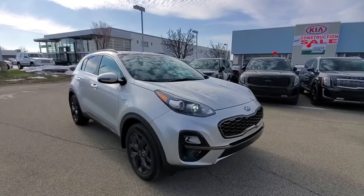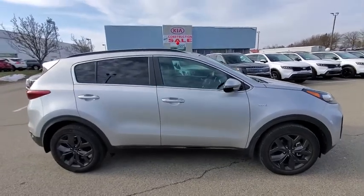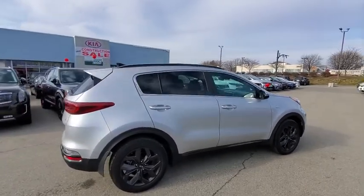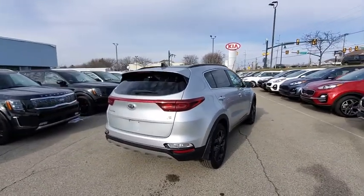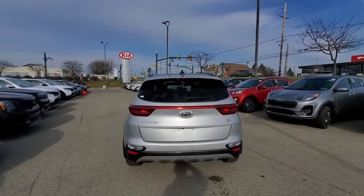Looking for the right vehicle? Check out the 2020 Kia Sportage. With its sleek and stylish exterior and its roomy, feature-laden interior, the Sportage both looks good and performs well on the road. This vehicle has less than 9,000 miles. Here are some of this vehicle's great options.